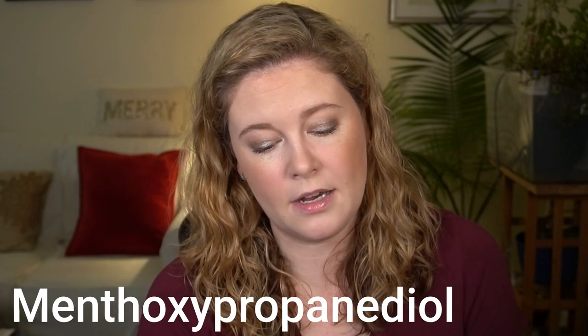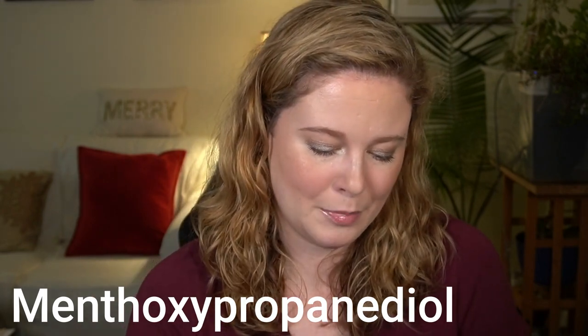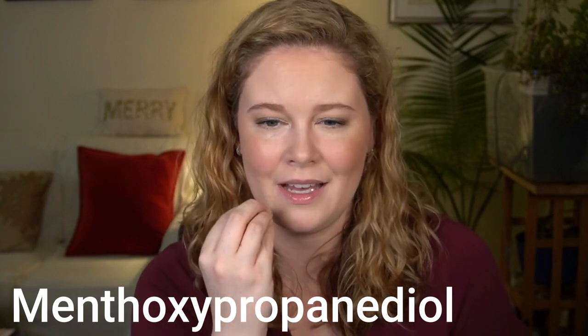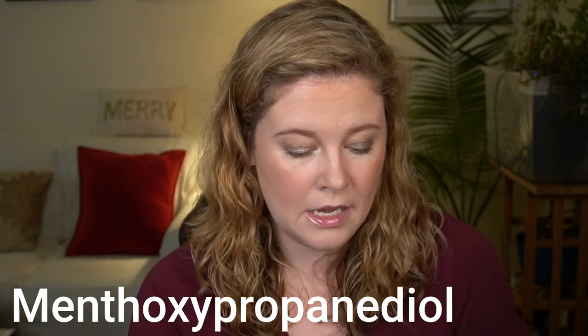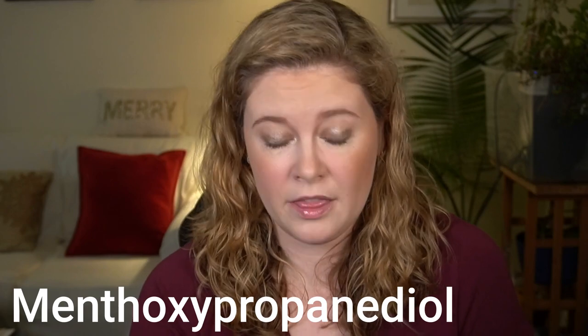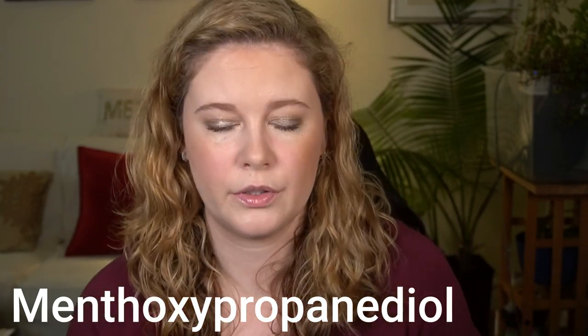The cooling ingredient — I'll put it on screen because I can't pronounce it — is a synthetic derivative of menthol known to produce effects twice as strong as menthol. According to the Paula's Choice website, it's not a great ingredient because it can be irritating. I can feel it on my lips. I like the way it looks, but I wish they had omitted that ingredient. When I put on a lip balm I want it to moisturize and keep my lips looking nice long-term, not just give some immediate effects.